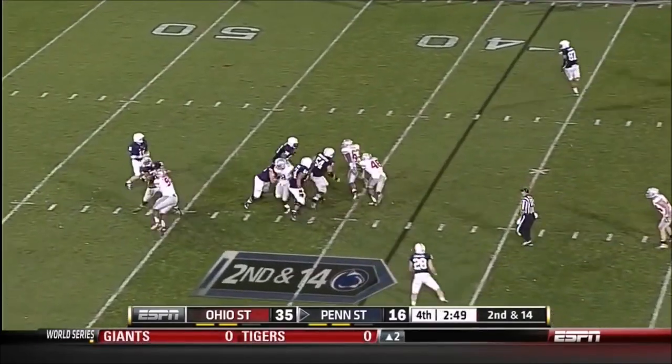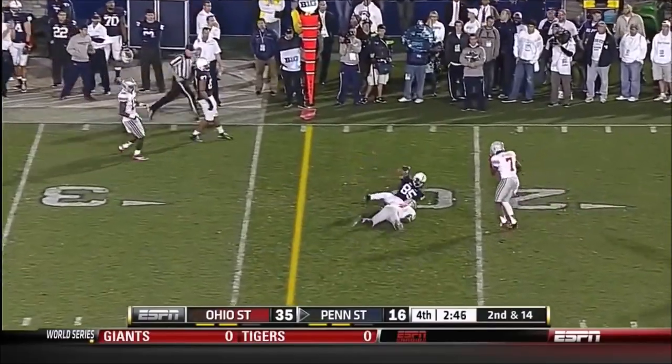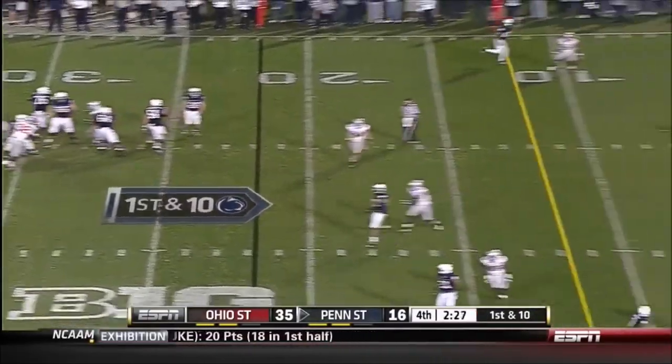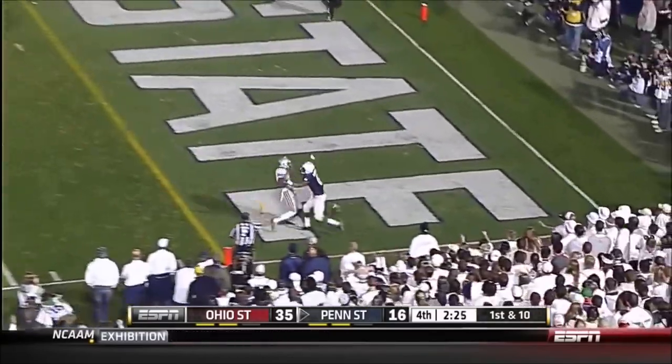He said people are giving me credit, but this could not have happened without the character of this team. That includes Allen Robinson, Adrian Amos, Kyle Carter — no matter what happens next year. McGloin locks it up.